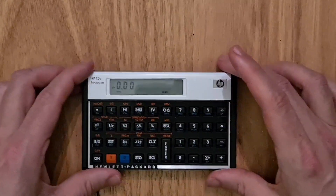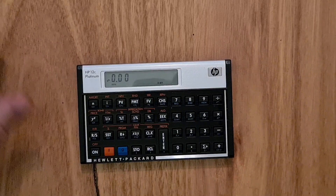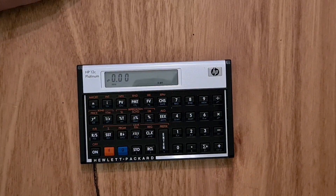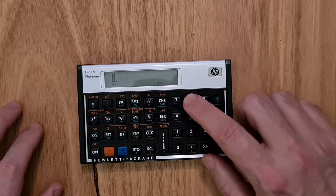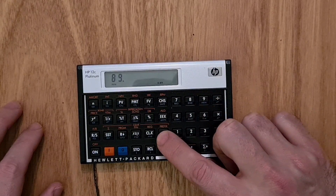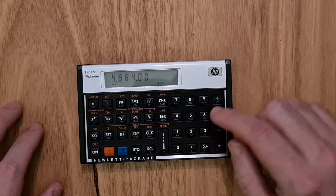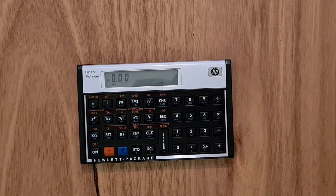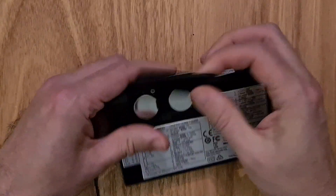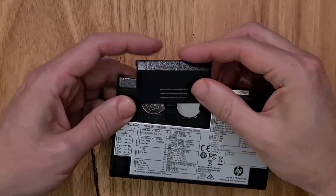It's got a very sturdy brushed aluminum front panel and it feels very rigid. If you drop it, it's really unlikely that it'll get broken — it's pretty indestructible under normal usage. The buttons have this amazing, very clicky tactile feeling to them, which gives you a great sense of confidence that you're not making mistakes when you're keying in numbers.